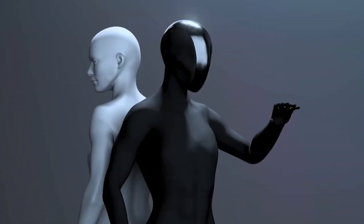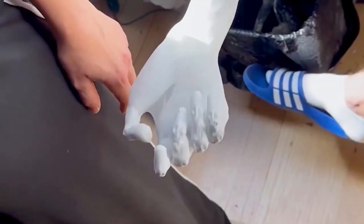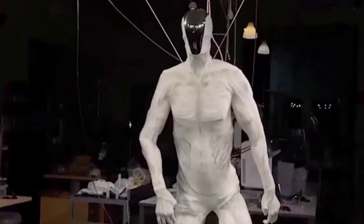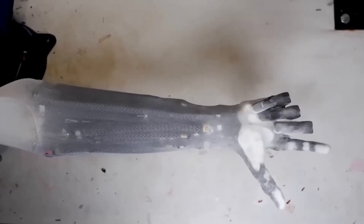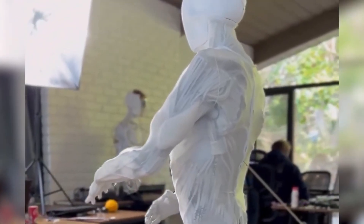Protoclone also incorporates a thermal regulation system. The robot can sweat, releasing moisture to cool its components during operation. This feature addresses a practical challenge in densely packed robotic systems where heat buildup can damage electronics and reduce performance. By mimicking biological cooling, Clone Robotics achieves a dual purpose: maintaining operational efficiency and demonstrating the versatility of biomimetic design.